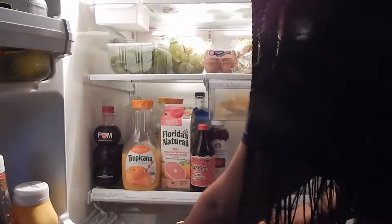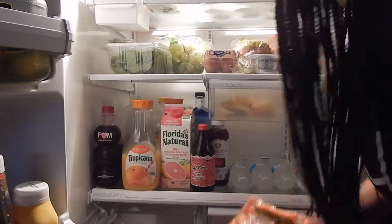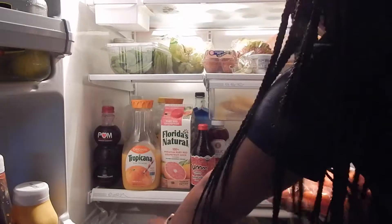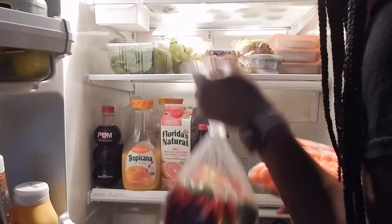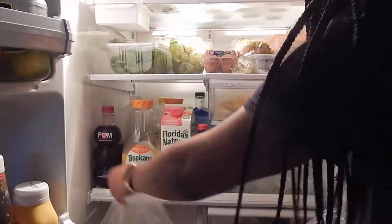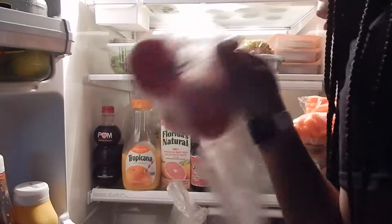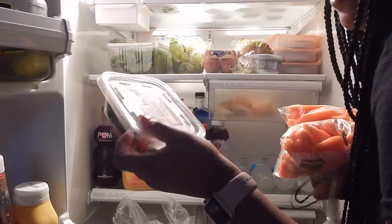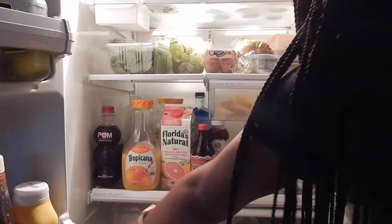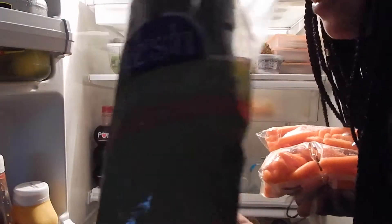I have my carrots to snack on — they were two for five dollars so I bought two bags. I can either dice them up for my salads or just eat them whole as a snack. I also have bell peppers for my salads, cucumbers for salads, tomatoes for salad, a tri-pepper mix, and some asparagus.